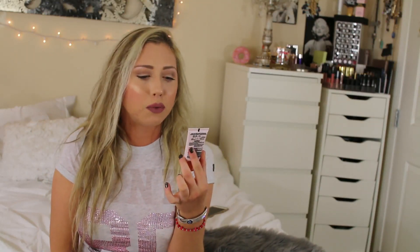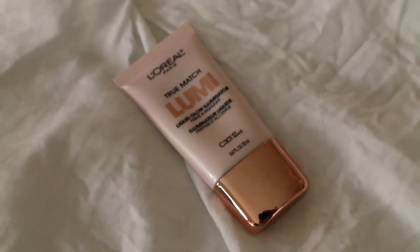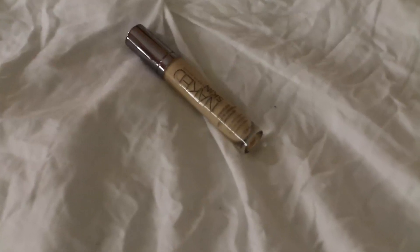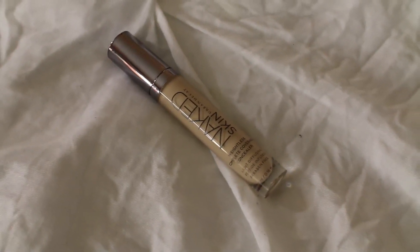Now moving on to makeup products. The first thing I'm actually wearing on my skin right now is the True Match Lumi Liquid Glow Illuminator Prime and Highlight. I love mixing this into my favorite foundations — once it's set on your skin, it makes your foundation look really glowy and dewy throughout the day. Then a concealer I used to really love, stopped using, and came back to because I realized how amazing it was: the Naked Skin Concealer from Urban Decay in Fair Natural. I love the shade and the highlighted look it gives me, and it feels so weightless on my skin.